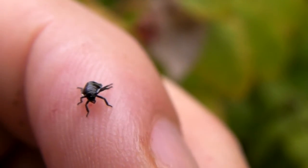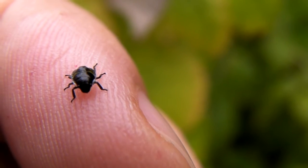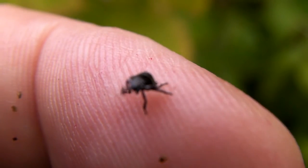I just found this sideways bug. Isn't it cool? Look, he walks sideways. He's on the raspberry plant.